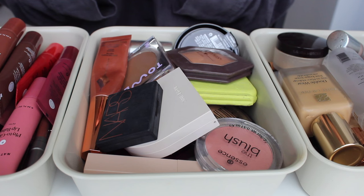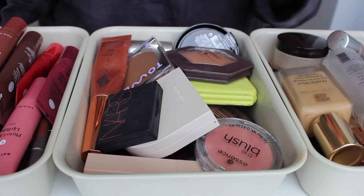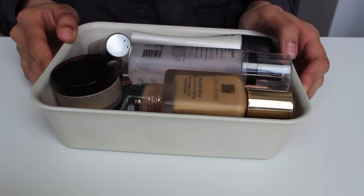I'm going to start with complexion products, and I just want to say before we get into it, some of this stuff is different — otherwise I wouldn't feel the need to do an updated collection. There are things I've decluttered, things I've added since then, and I'm going to talk to you about each as we go. These containers are from Ikea — literally 50 cents or something — so I highly recommend them if you need a storage solution.